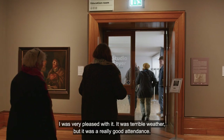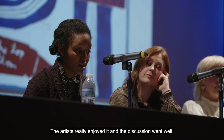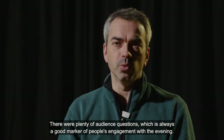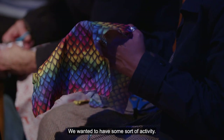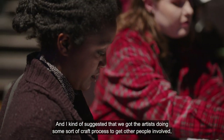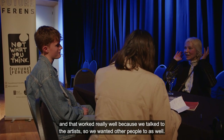I was very pleased with it. It was terrible weather but there was really good attendance, a good mixture of young people and older people. The artists really enjoyed it and the discussion went well — there were plenty of audience questions, which is always a good marker of engagement. None of us wanted it to just be a Q&A. We wanted some sort of activity, and I suggested that we got the artists doing some sort of craft process to get other people involved. That worked really well because we'd talked to the artists, and we wanted other people to as well.